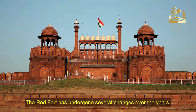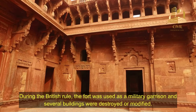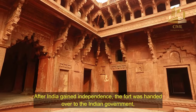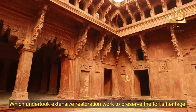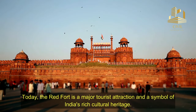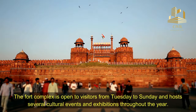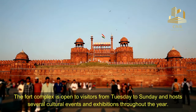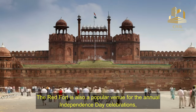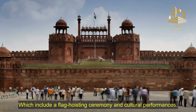The Red Fort has undergone several changes over the years. During the British rule, the fort was used as a military garrison, and several buildings were destroyed or modified. After India gained independence, the fort was handed over to the Indian government, which undertook extensive restoration work to preserve the fort's heritage. Today, the Red Fort is a major tourist attraction and a symbol of India's rich cultural heritage. The fort complex is open to visitors from Tuesday to Sunday, and hosts several cultural events and exhibitions throughout the year. The Red Fort is also a popular venue for the annual Independence Day celebrations, which include a flag hoisting ceremony and cultural performances.